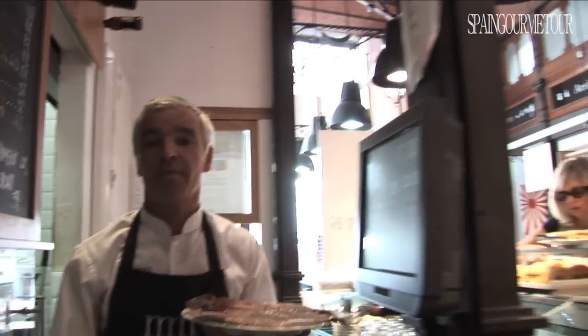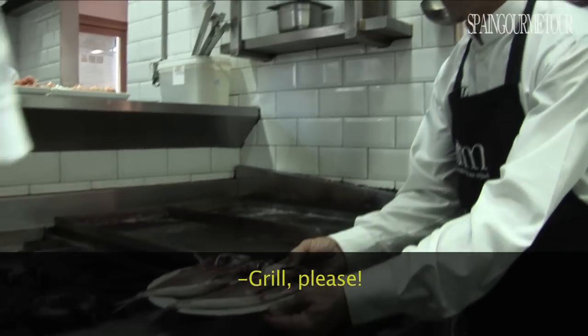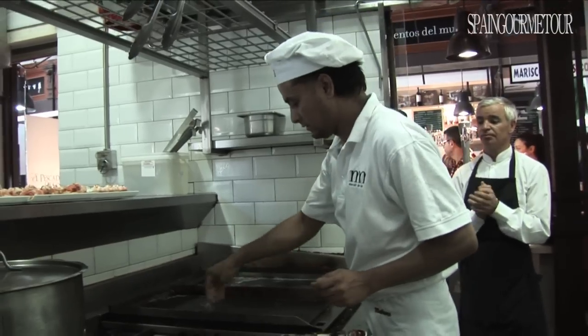This is not the sound of the back kitchen of a restaurant or bar, but of a very original fishmonger. Its name, el pescado original — the original fish — is a perfect symbol of San Miguel Market's secret of success.